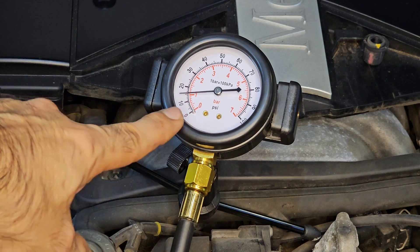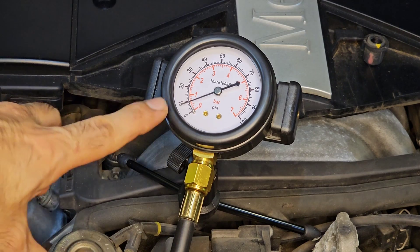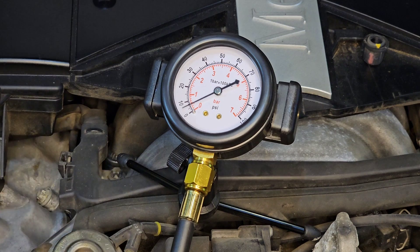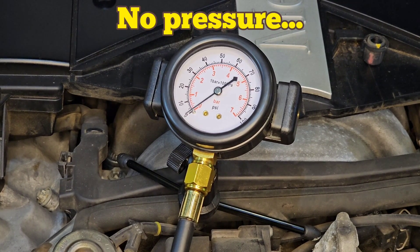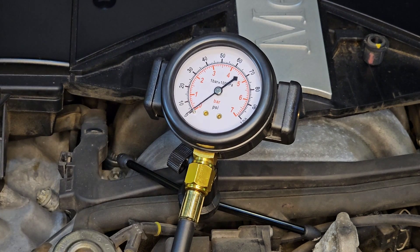It's now 15 psi and still dropping down. At 10 psi — this is not a good sign. Let me switch off the ignition and switch it on again. After switching off and back on, the pressure dropped to zero. So definitely there is a problem here.